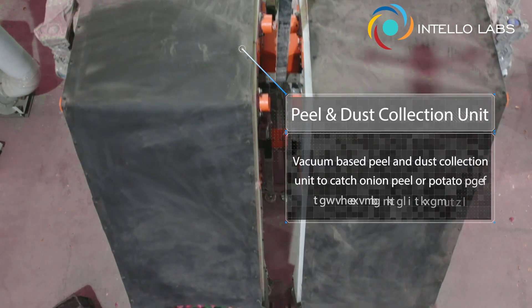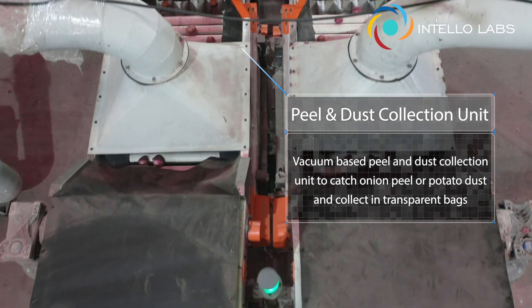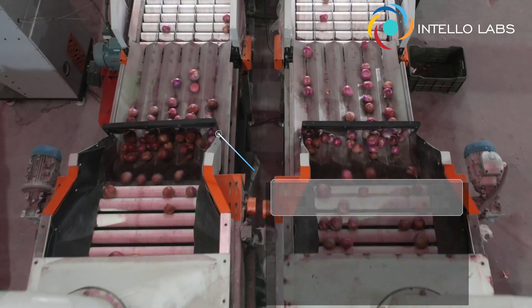The produce then arrives at the peel and dust collection unit, where all the fine dust, dirt, and waste are scraped into transparent bags with powerful vacuums.